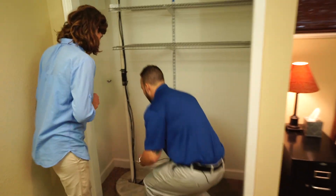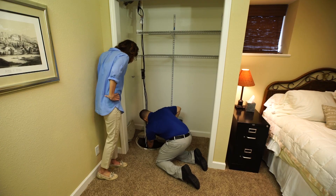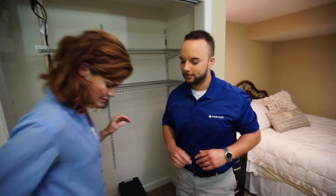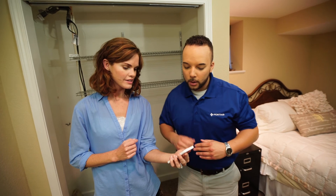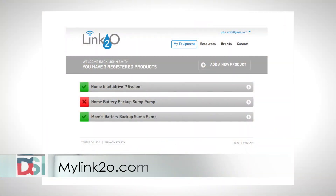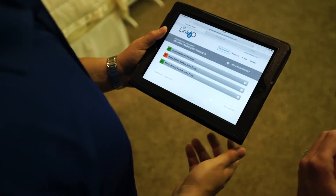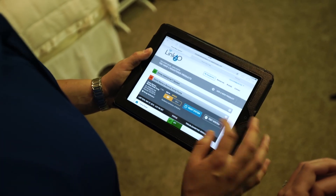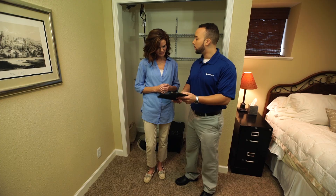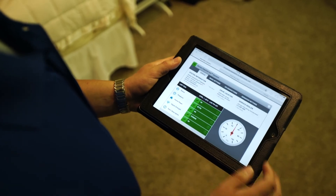I'm going to activate the battery backup unit. Now that it's activated, you should get an alert to your phone. As a matter of fact, I did. So now it's telling you your battery backup is running, which indicates there's something wrong with your primary pump. Now you can go to mylink2o.com and view more information. You log in and you'll see all your devices — your battery backup unit and your Pentek IntelliDrive. Since we activated it, it shows that your primary pump is in error and that your battery backup pump ran. Similarly with the Pentek IntelliDrive, you're able to see the status of your water system.